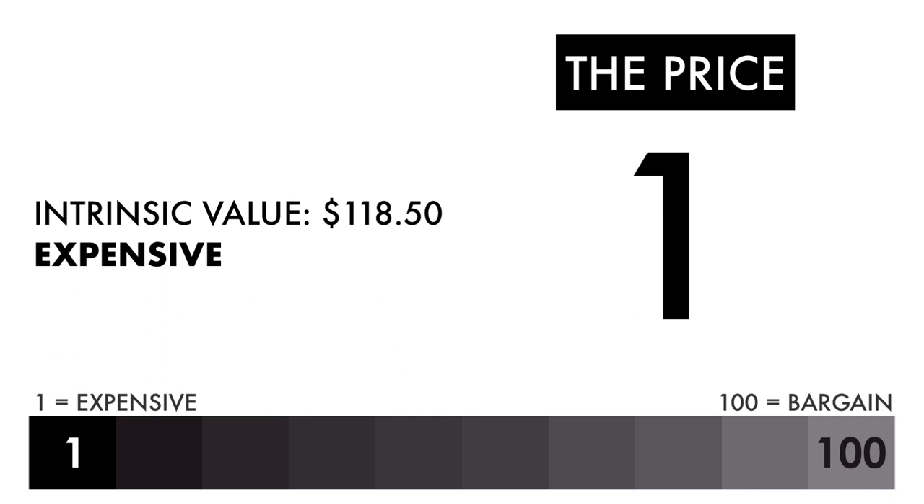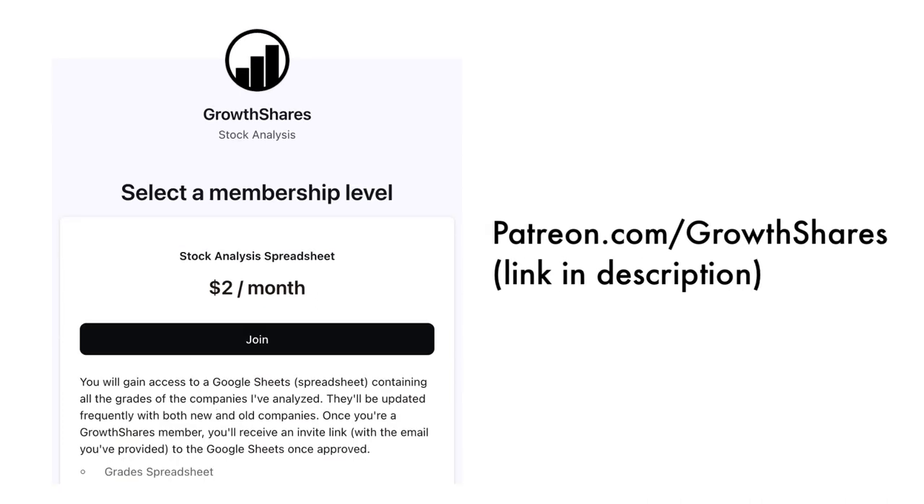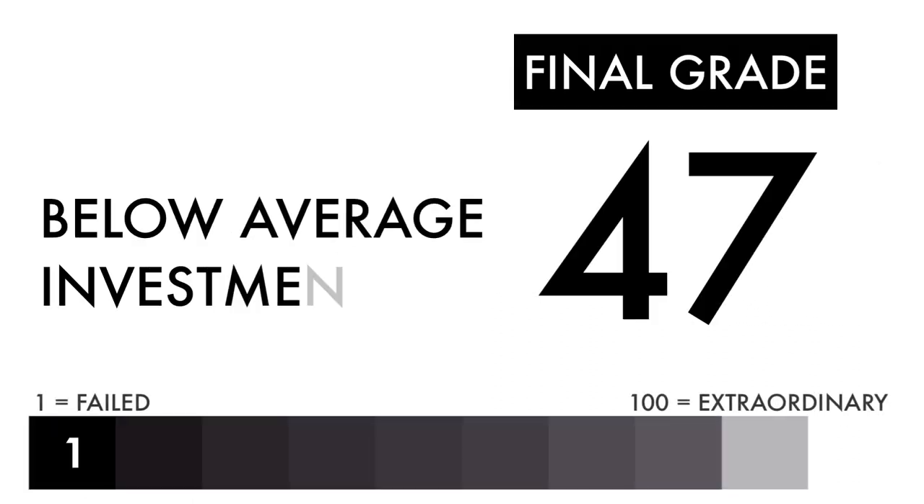If you're looking solely at the price per share, this shouldn't be a company you invest in. Now that we have everything calculated, let's figure out the company's final grade. If you want a database of the companies I've analyzed, consider becoming a subscriber to my Patreon for only two dollars a month — you'll gain access to my Google Sheets spreadsheets with all the grades, frequently updated. Based on this final grade, I would consider this company a below-average investment. This company needs some work and things would need to change before it gets worse.